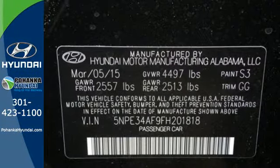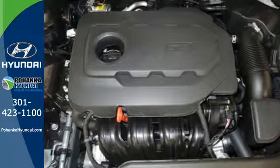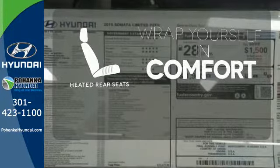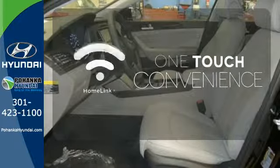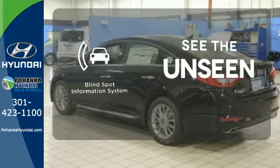It also has a satisfying 6-speed automatic transmission with Shiftronic and Drive Mode select. Warm off the chills for all passengers with the heated rear seats. With Homelink, one touch makes your arrival as welcoming as if you'd never left. Negotiating traffic has never been easier thanks to the Blind Spot Indicator.